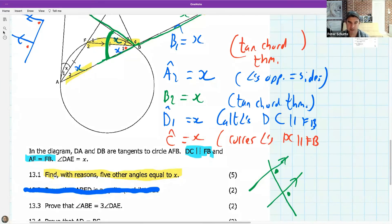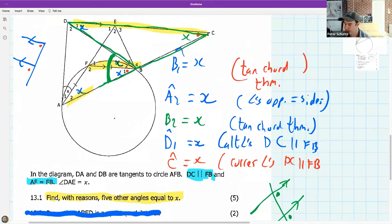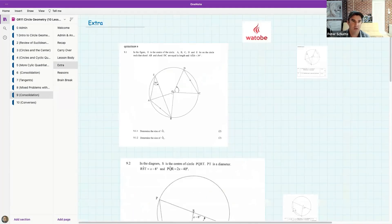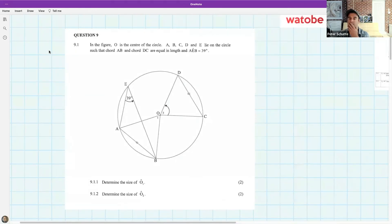That was quite a tough one. Are there any questions? Coolie asks if corresponding and parallel are the same thing: corresponding is a type of relationship between parallel lines, not identical to parallel. You can't be corresponding without being parallel. Ntando's mentioned the F for corresponding, U for co-interior, and N for alternate — all examples of how parallel lines are used in theorems.